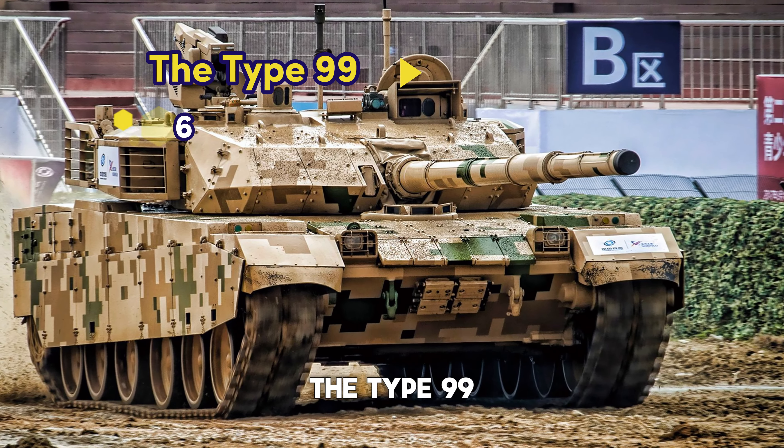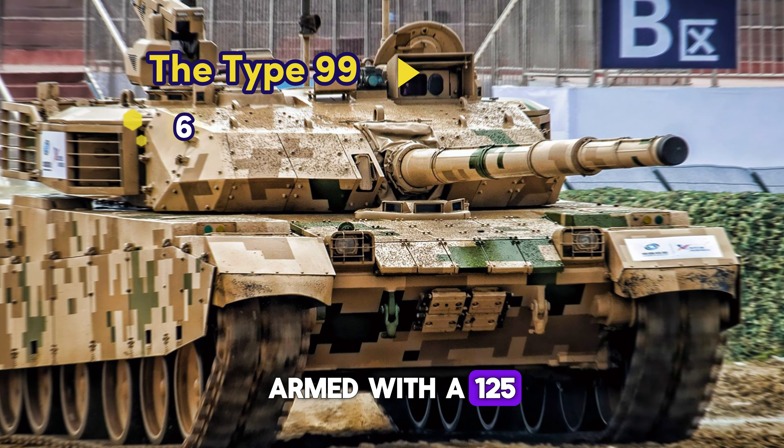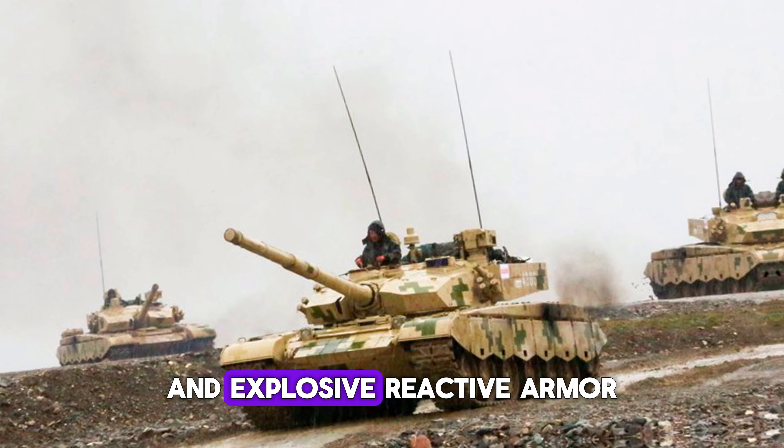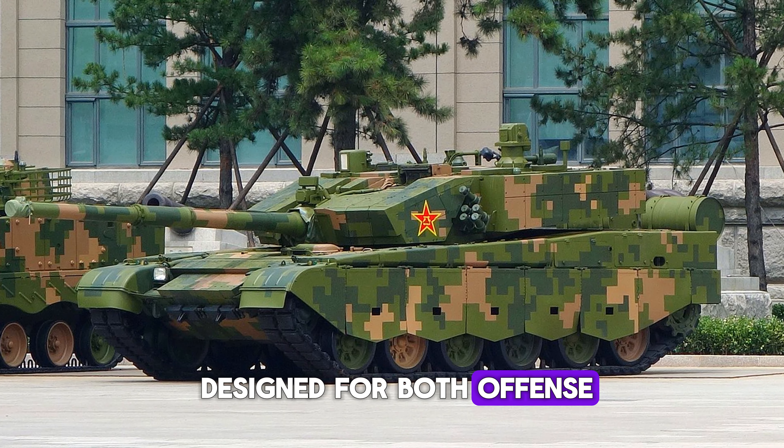Number 6: The Type 99 from China. Armed with a 125mm smoothbore gun and equipped with advanced composite and explosive reactive armor, the Type 99 is designed for both offense and defense.